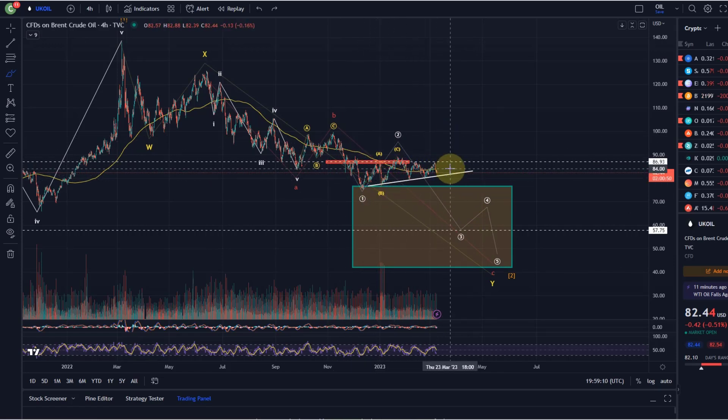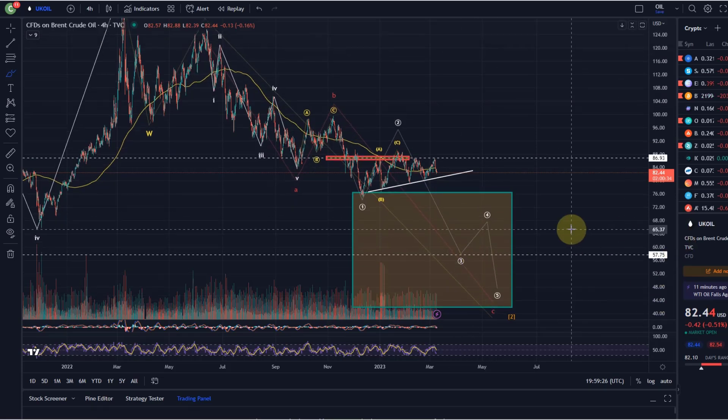We are here in a corrective structure - a wave two - maybe finished, maybe not yet. As a corrective structure, we need to be a bit flexible. You have to basically expect that corrections morph into different patterns. The market in corrections hasn't fully made up its mind yet, and sometimes you see a WXY morph into a triangle - things like that can happen. It's not like an impulse; an impulse down would be fairly straightforward to trade, but a correction is always difficult.